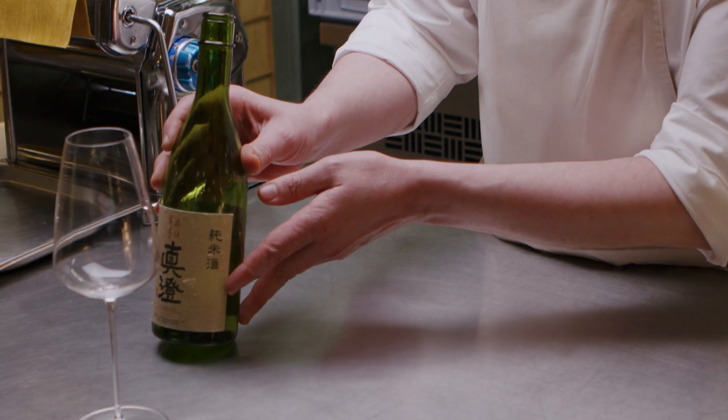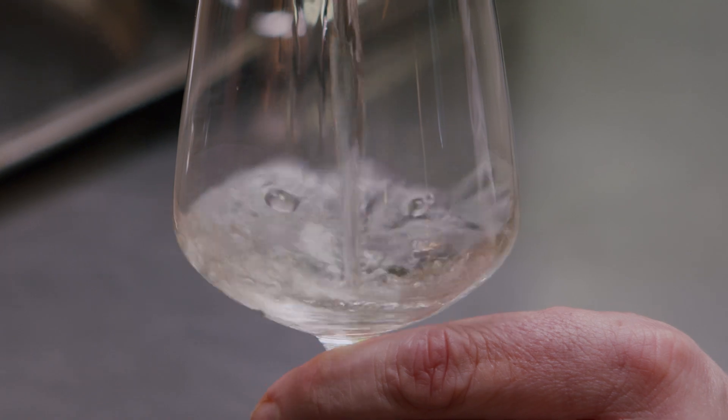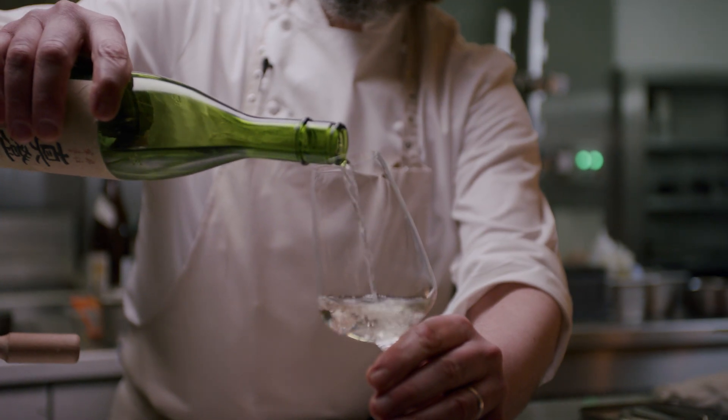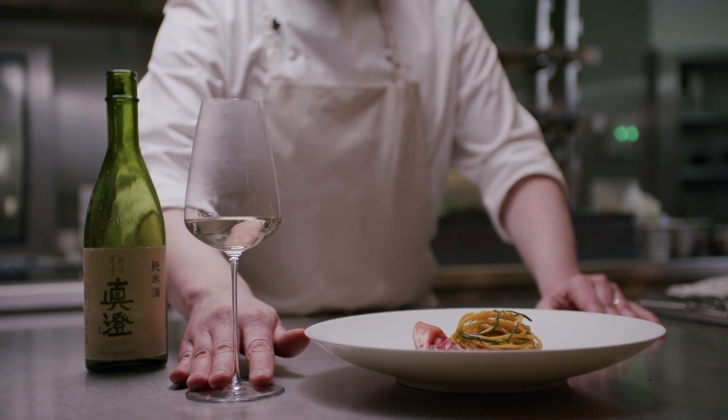So this is a sake that we pair with the Drunk Lobster Trivet Noodles dish. It's a Junmai Sake from Nagano, Japan, and we serve it warm, at 38 degrees. Okay, so this is my Drunk Lobster Trivet Noodles.